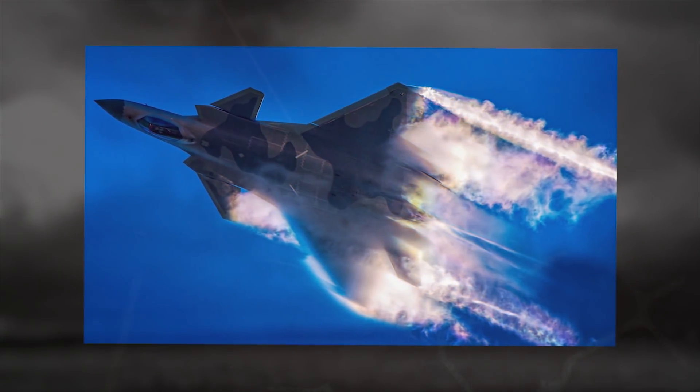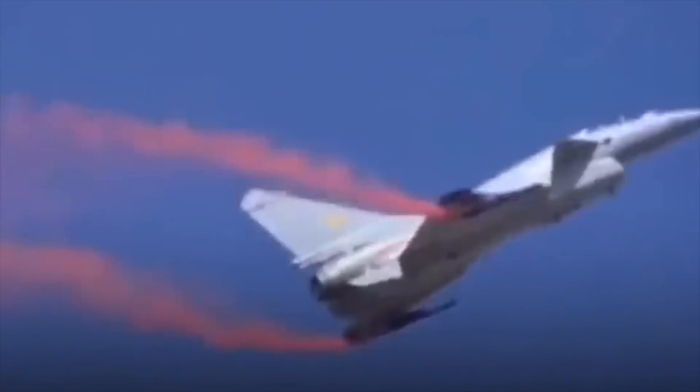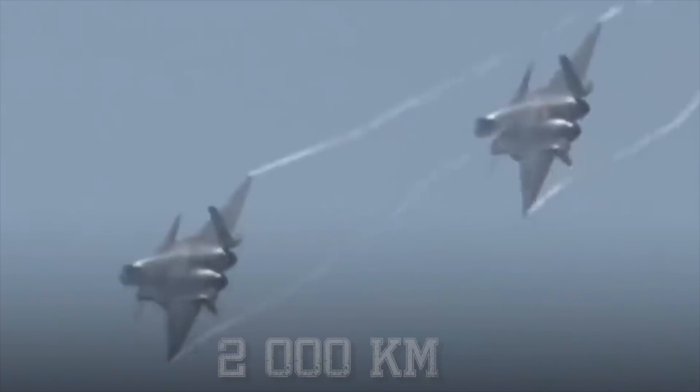The J-20 is designed to execute ground-attack missions even in hostile environments. The aircraft can reach higher altitudes with its delta wings at supersonic speeds. The maximum combat range of the fighter is 1,242 miles, 2,000 kilometers.